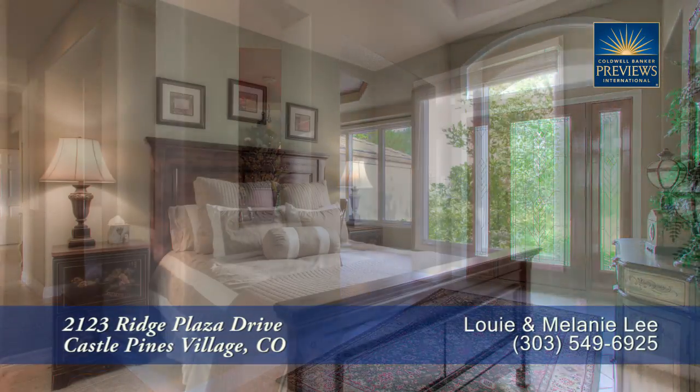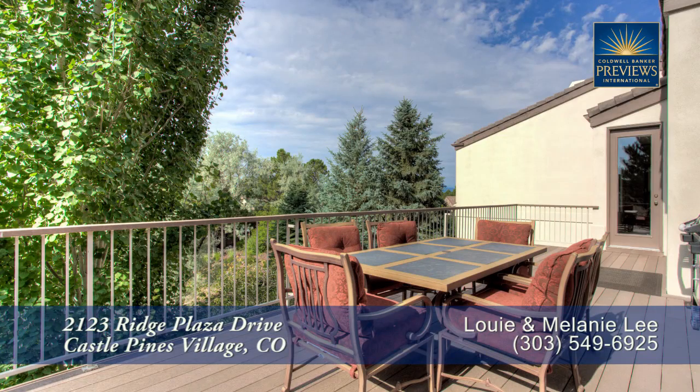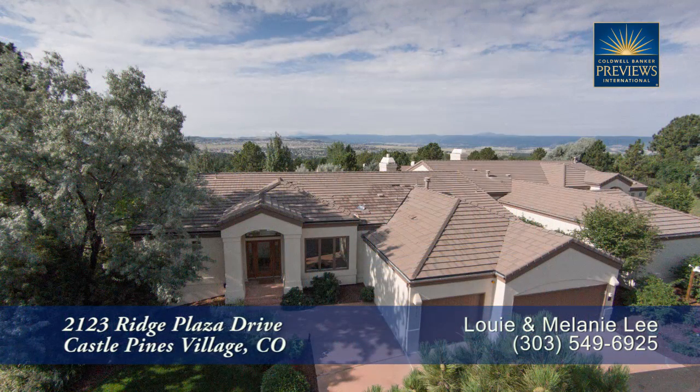There's so much more to see in this home, you'll want to come visit it in person. Please call Louie Lee for a private showing. You'll be glad you did.